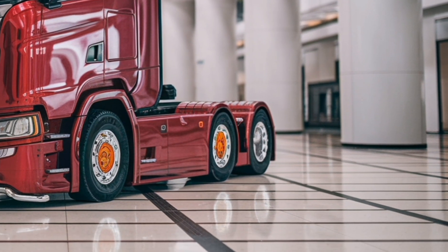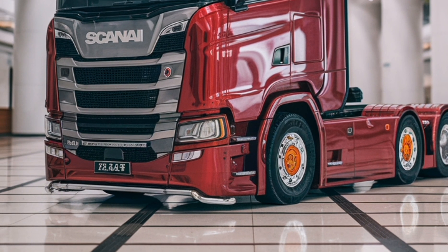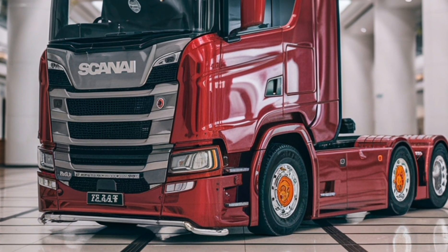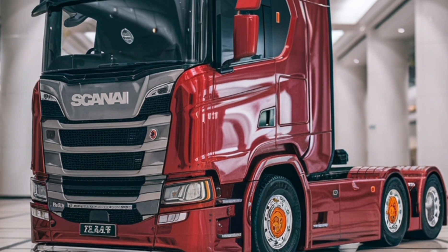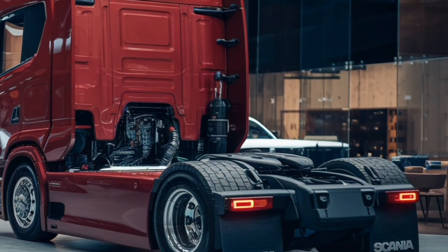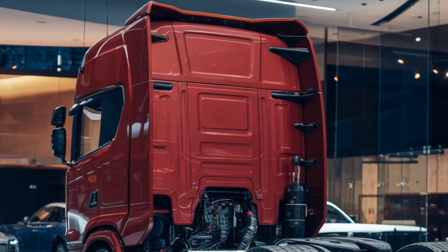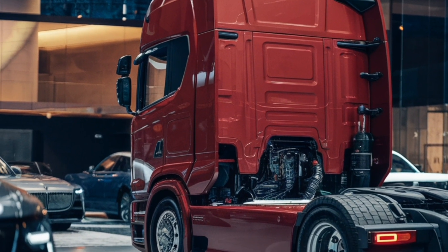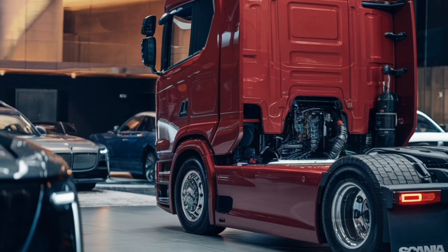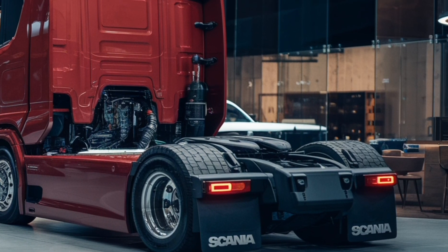Driver comfort and safety are top priorities in the 2025 Scania Super Powertrain Truck. The cabin is designed with ergonomics in mind, offering a spacious and well-organized interior with premium materials and intuitive controls. Advanced driver assistance systems provide features like adaptive cruise control, lane keeping assistance and collision mitigation, making every journey safer and more comfortable.